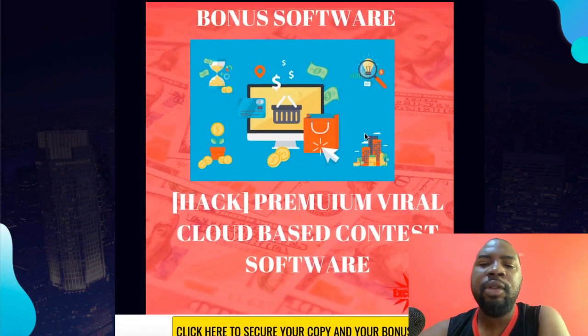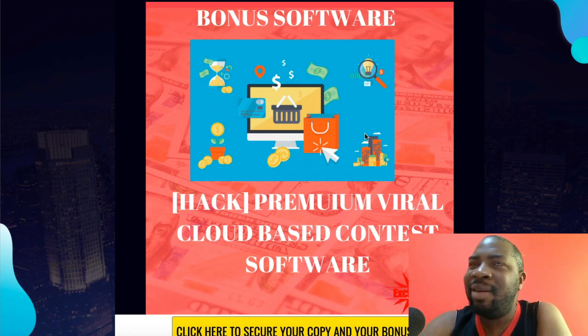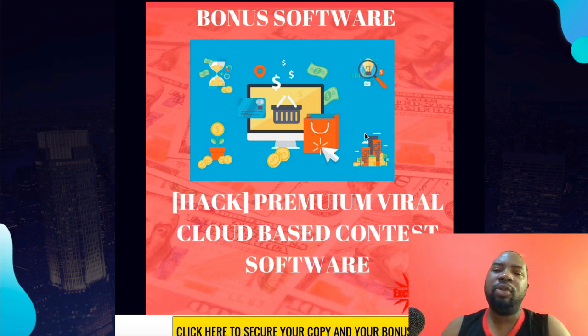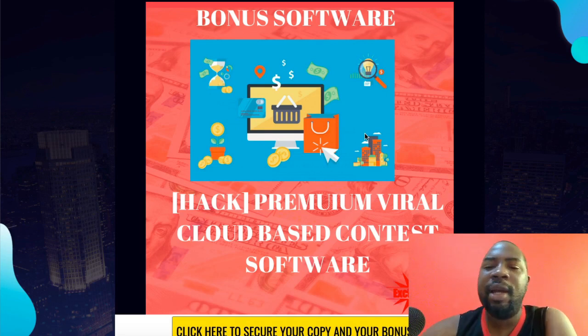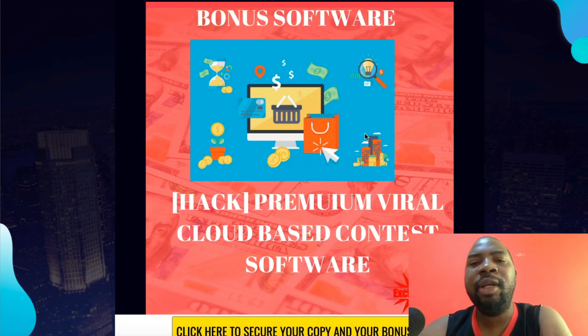The second bonus is a premium cloud-based viral contest software. One of the major problems most of you have is traffic, and I solve that with this bonus. All you need is a Facebook account — post something on Facebook, and before anybody gets it they need to share it with at least three to five people to unlock it. It's a cloud-based software, not a WordPress plugin, and it's very good — I use it a lot to build my list.